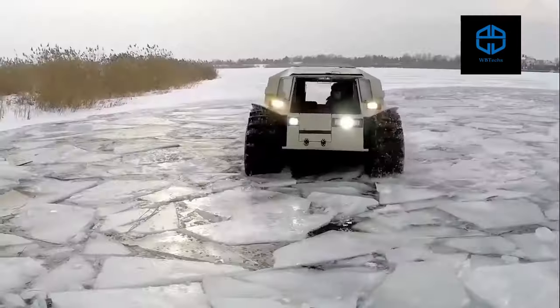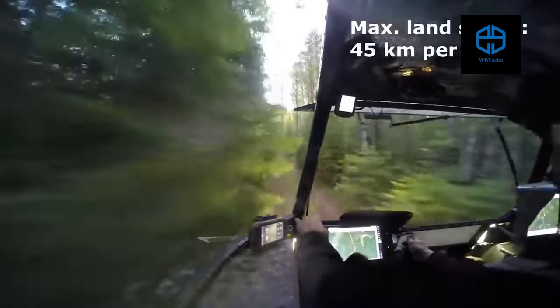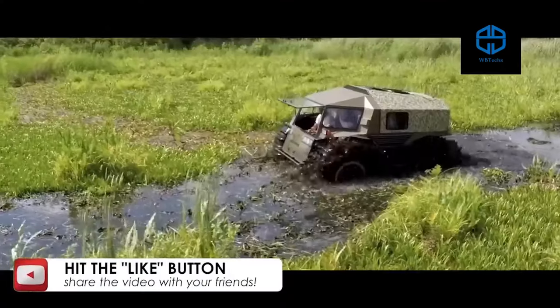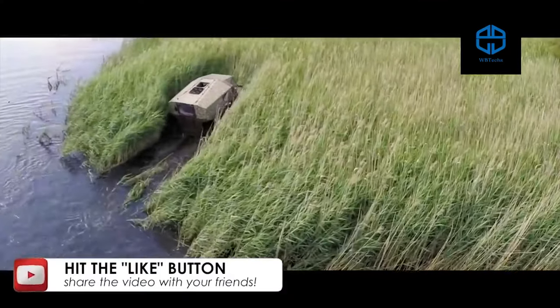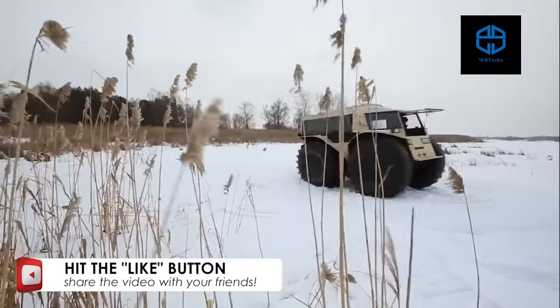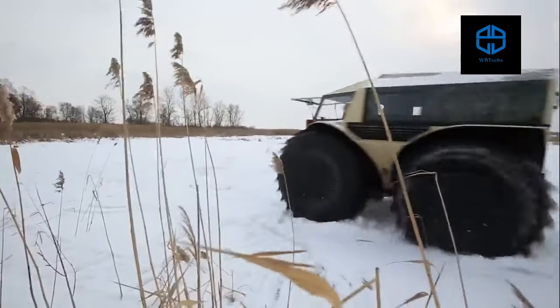Thanks to its 800-liter capacity tires, the Sherpa can float in deep waters, travel at 28 miles per hour on land and 3.7 miles per hour in water, while steadily plowing through anything man and nature can throw in its way. You can have yourself a Sherpa TV at prices starting from $65,000.